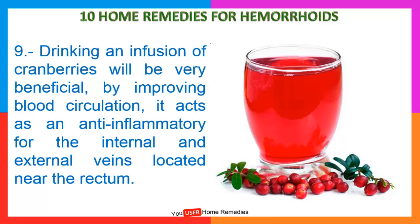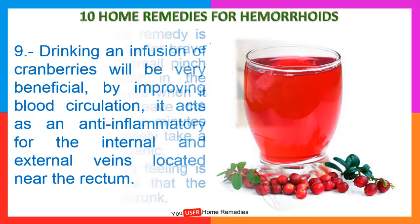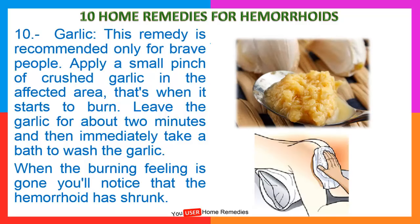9. Drinking an infusion of cranberries will be very beneficial by improving blood circulation. It acts as an anti-inflammatory for the internal and external veins located near the rectum. 10. Garlic. This remedy is recommended only for brave people. Apply a small pinch of crushed garlic in the affected area. Leave the garlic for about 2 minutes and then immediately take a bath to wash the garlic off. When the burning feeling is gone, you'll notice that the hemorrhoid has shrunk.